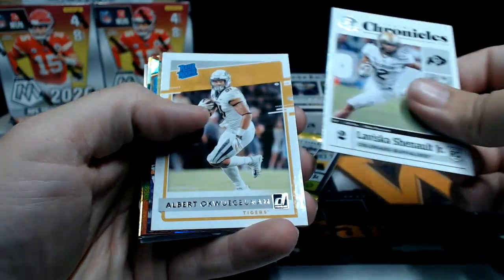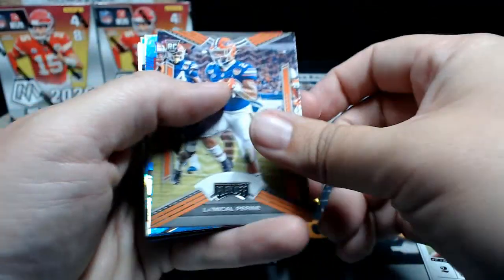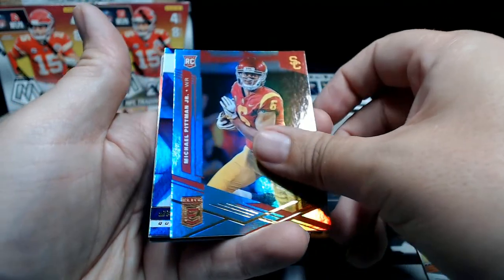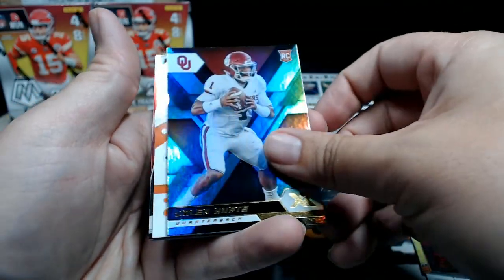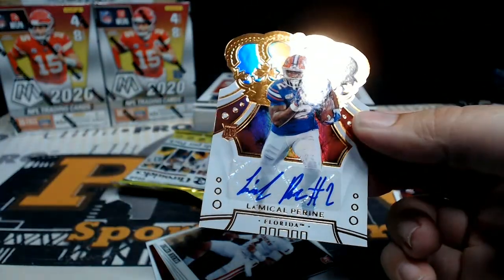Laviska Shenault, Albert O Rated Rookie, Michael P. Ryan, then a Michael Pitman Jr., Jalen Hurts XR, and then we got a Michael P. Ryan Crown Royal Auto.